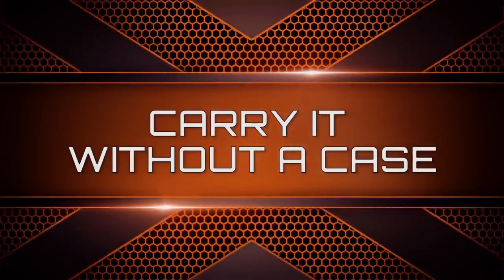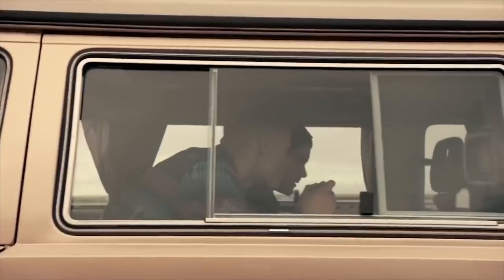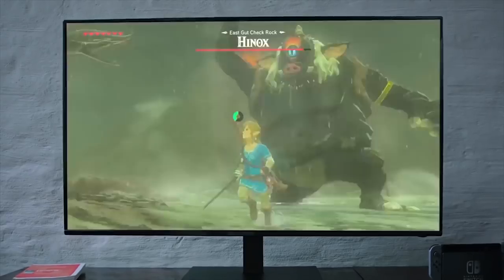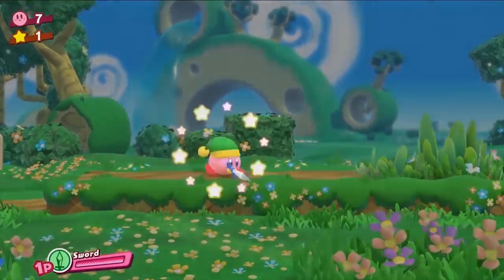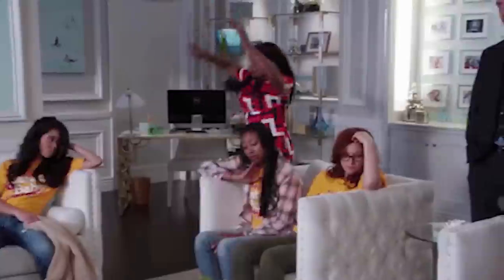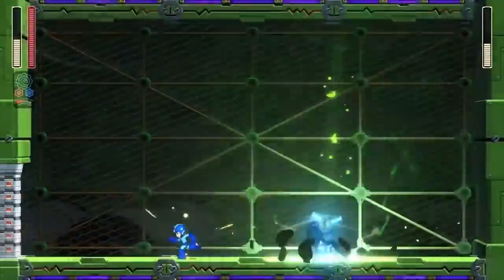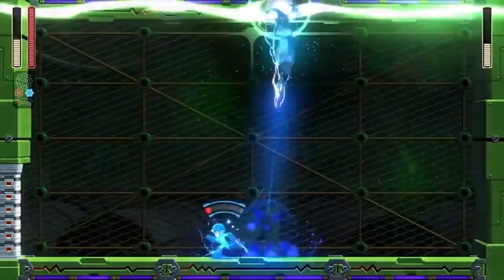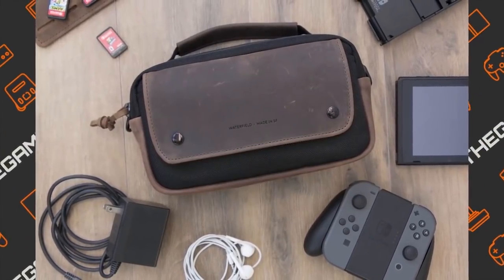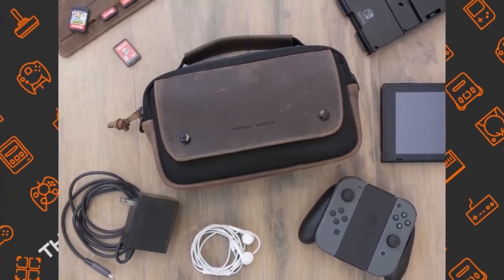The Nintendo Switch is a hybrid console, so you could bring it with you on the go. When carrying it around, never throw it in a bag or hold it loosely in your hands. If you hit your bag against anything, it could damage the console since it's not well protected, and if you trip while walking, the console is done for. To avoid this, make sure you get a Switch carrying case — this way you can protect your Nintendo Switch while also carrying games, extra Joy-Cons, a portable charger, and a USB-C cable.